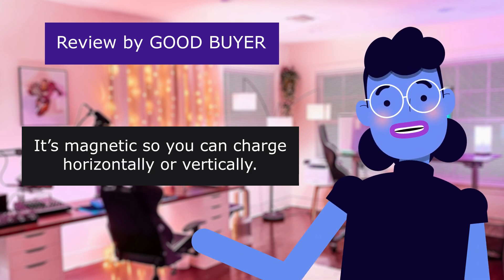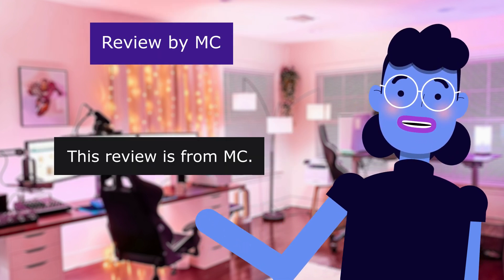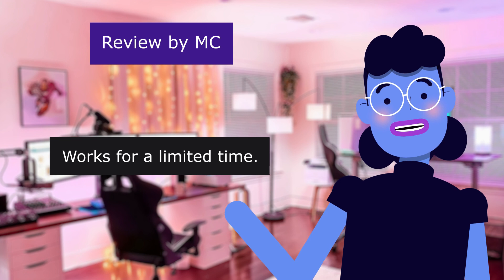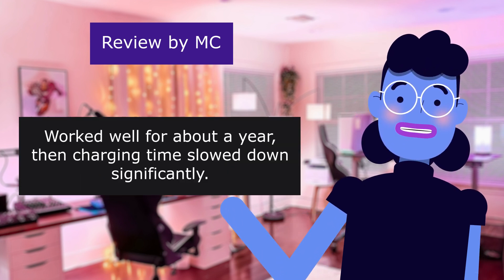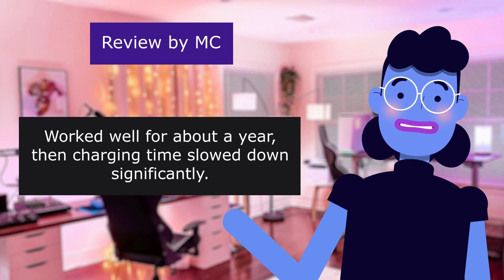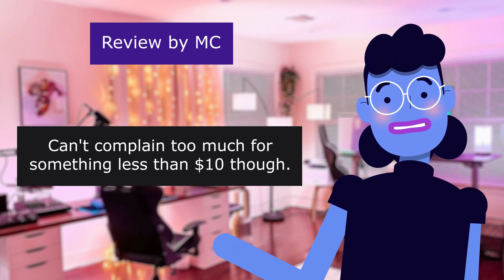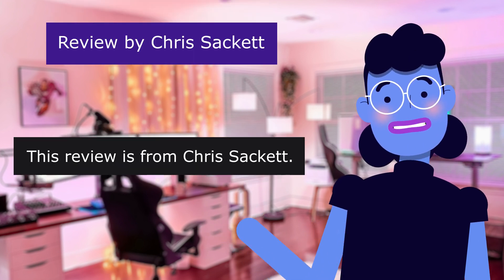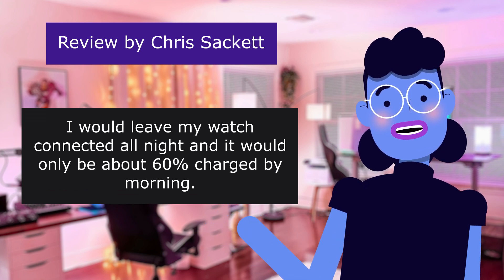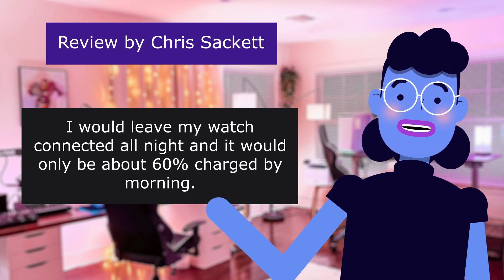This review is from MC. Works for a limited time. 4.0 out of 5 stars. Worked well for about a year, then charging time slowed down significantly. Can't complain too much for something less than $10, though. This review is from Chris Sackett. I would leave my watch connected all night, and it would only be about 60% charged by morning.